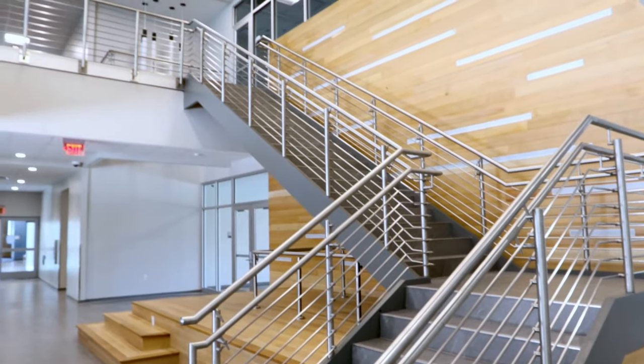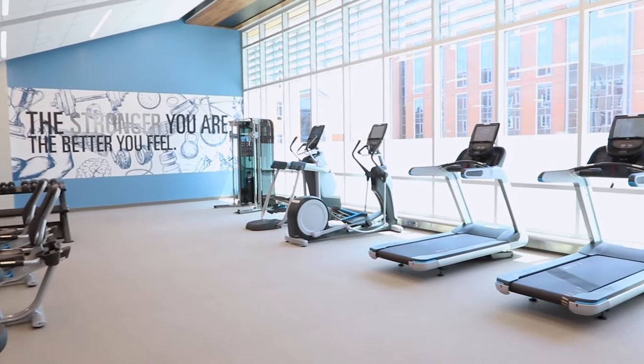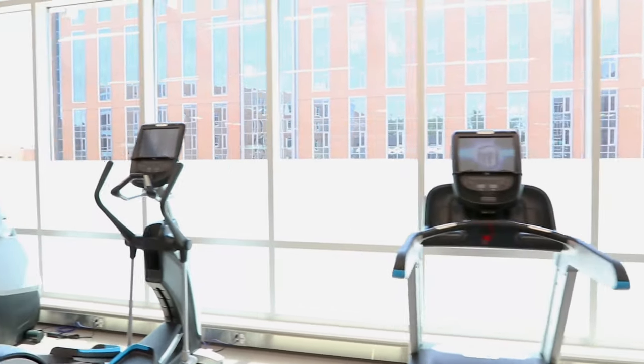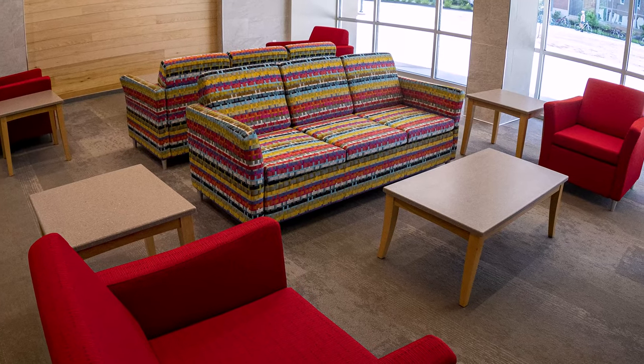Up the stairs from the main lobby of the building is Northwest's spacious fitness room. Open until midnight, students can enjoy a variety of exercise equipment with no extra charge.